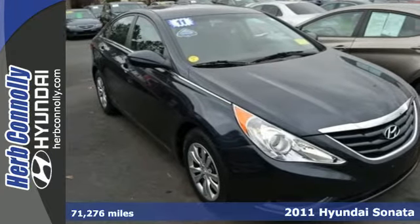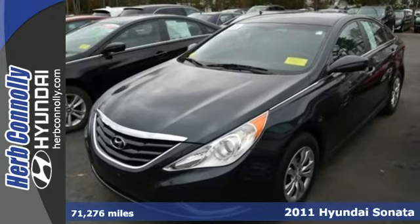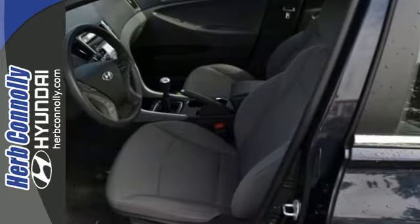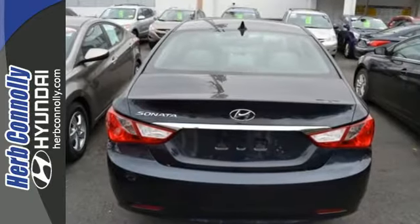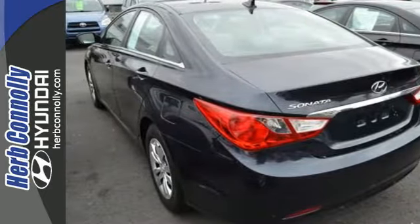Here's a 2011 Hyundai Sonata. Bluetooth wireless, a USB connection, four-wheel anti-lock brakes, stability and traction control, heated power mirrors, a trip computer, child safety locks, and dual front airbags all come standard in this world-class sedan.